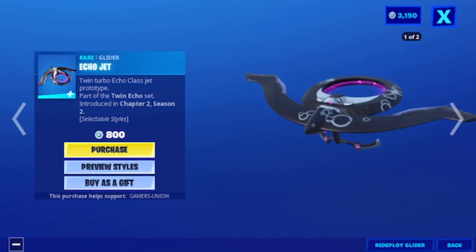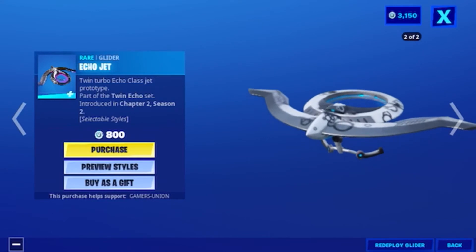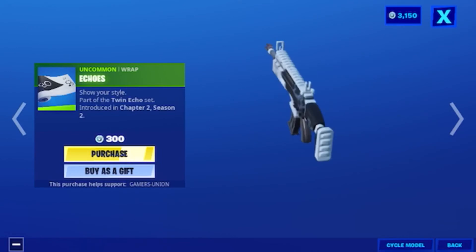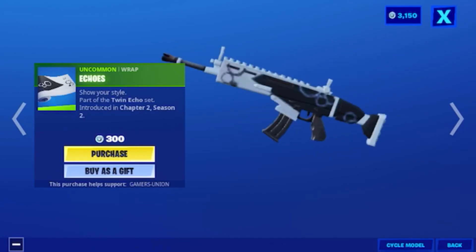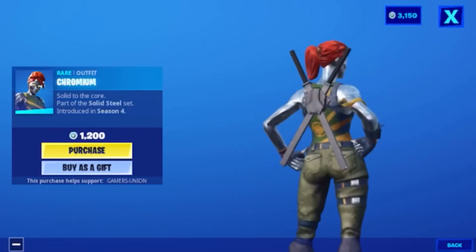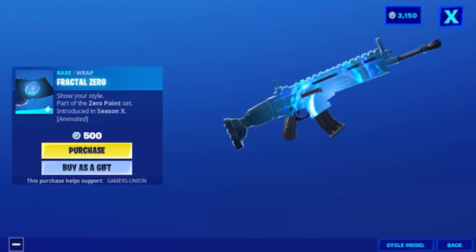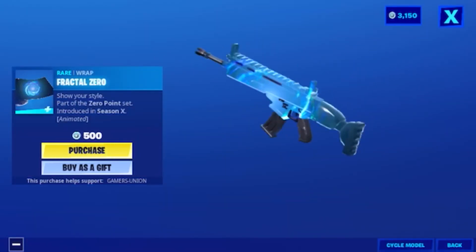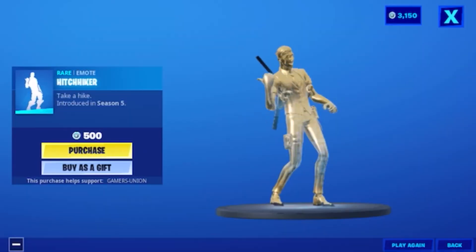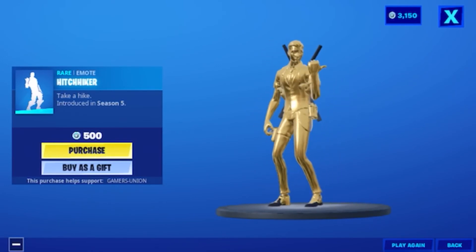Then we have the oncoming wrap Echo Short Style, part of the Twin Echo set introduced in Chapter 2, Season 2, at 300 V-Bucks. Then we have the wear outfit Chromium, solid to the core, part of the Solid Steel set introduced in Season 4, at 1200 V-Bucks. Then we have the wear wrap Fractional Zero Short Style, part of the Zero Points set introduced in Season X, at 500 V-Bucks. Then we have the wear emote Hitchhiker, take a hike, introduced in Season 5, at 500 V-Bucks.